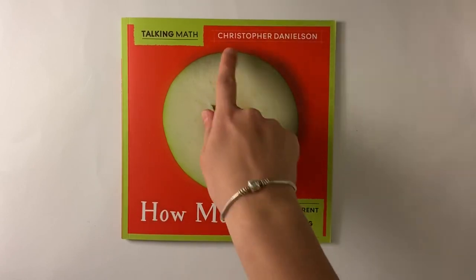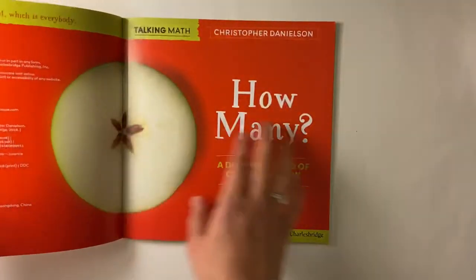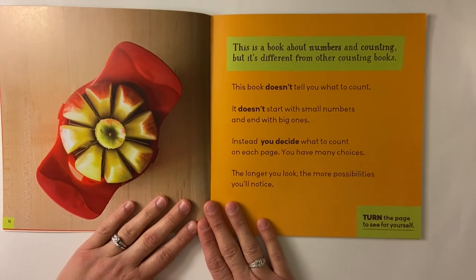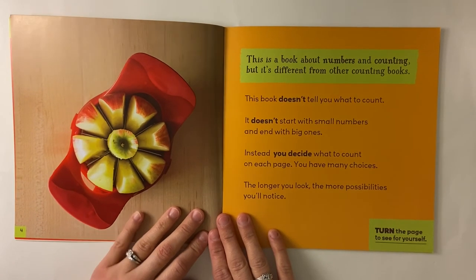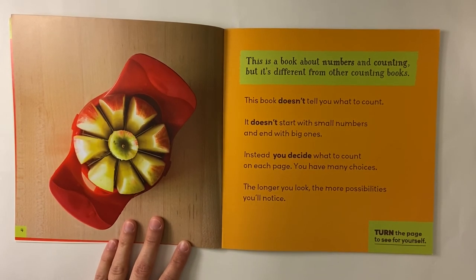How Many, by Christopher Danielson. This is a book about numbers and counting, but it's different from other counting books. This book doesn't tell you what to count. It doesn't start with small numbers and end with big ones. Instead, you decide what to count on each page. You have many choices. The longer you look, the more possibilities you'll notice. Turn the page and see for yourself.